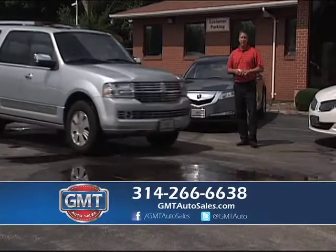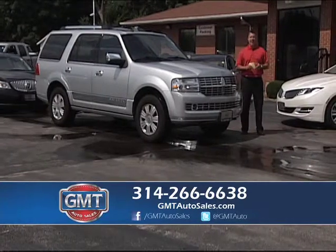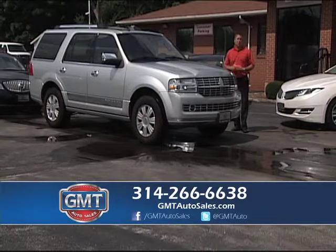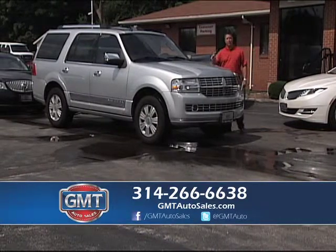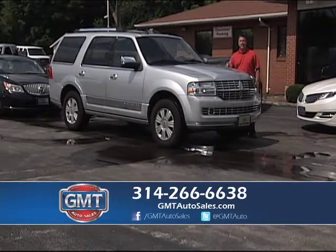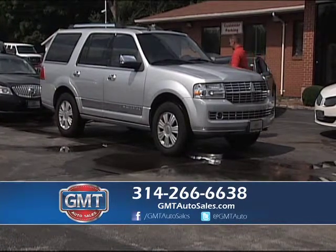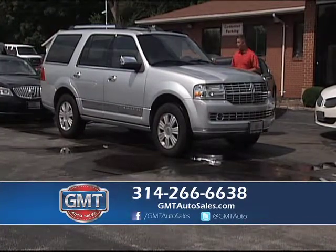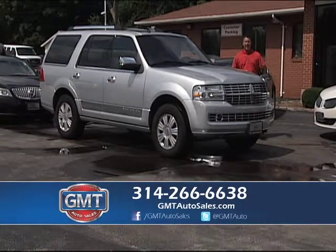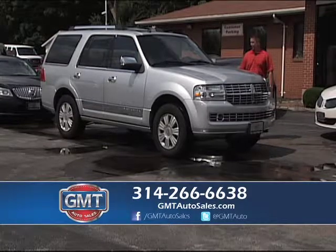We have over 200 full-size SUVs in stock at all times — Navigators, Tahoe, Suburban, Denali, Escalade. Two-wheel drive or four-wheel drive, long bodies and short bodies. Some lots have 30 or 40 cars, but if you want the best inventory, come to GMT Auto Sales. This is a 2010 Navigator with only 50,000 miles — four-wheel drive with every option: navigation, quad seats, rear entertainment, alloys, tow package. Service inspected and a perfect car.